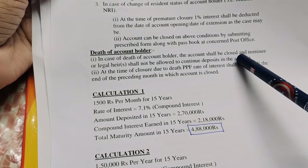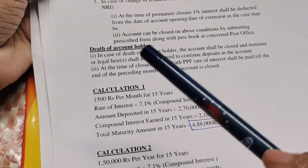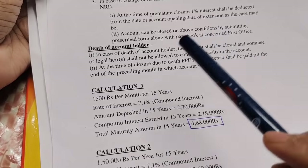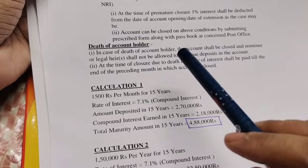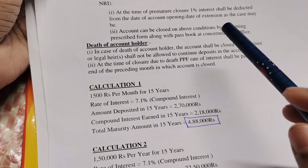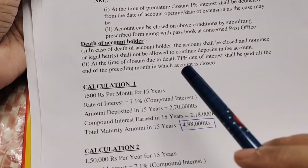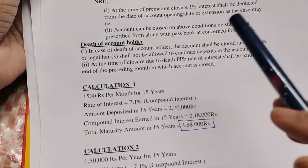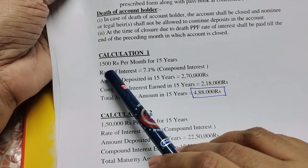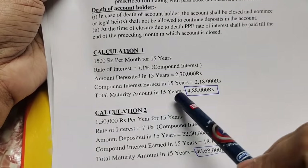The account will be closed if you are not allowed to renew the deposit. If you are not allowed to renew the deposit, you can enter the amount. The other guardian has a new account. The amount of PPF is open and calculated in this case. The amount of PPF will be paid.